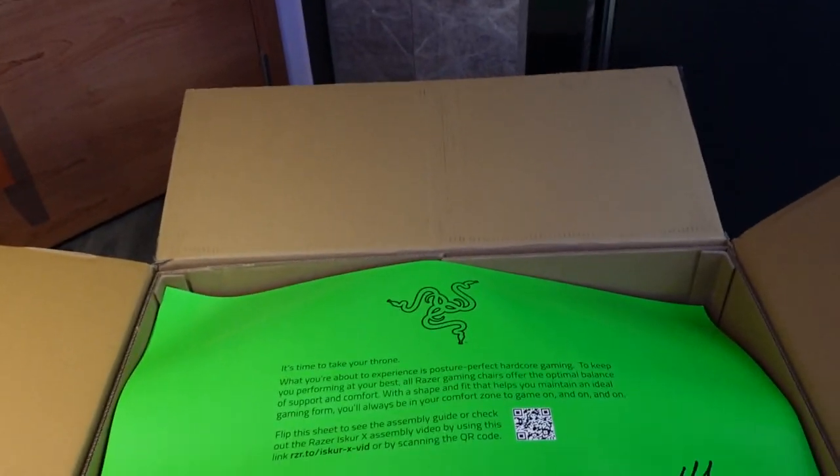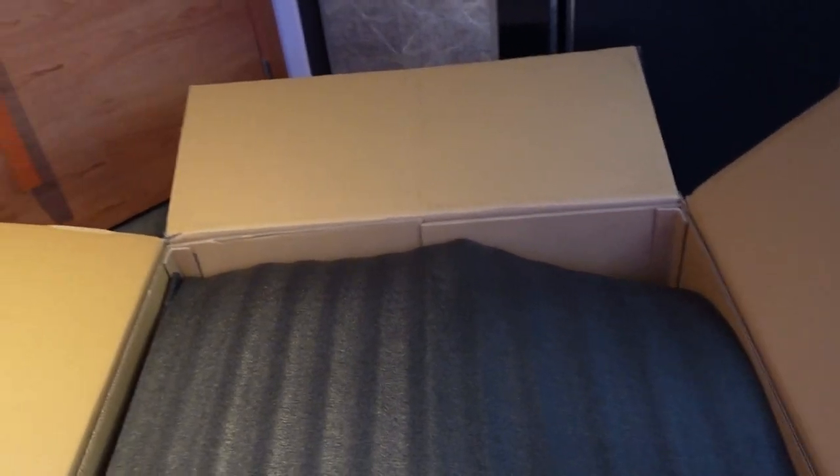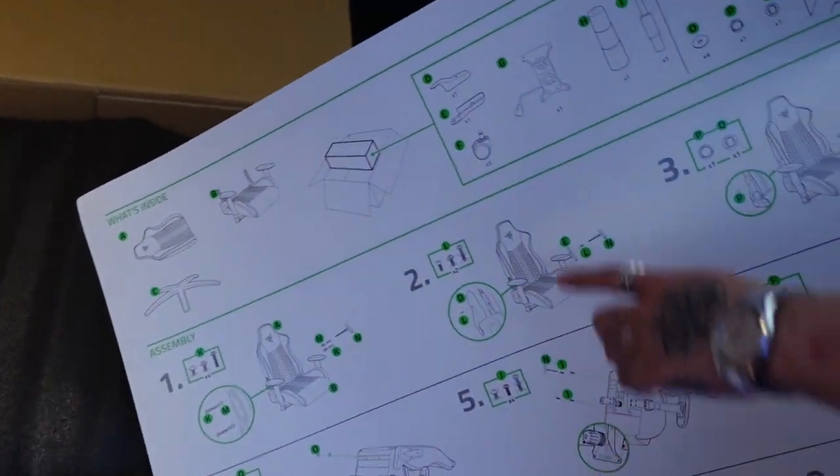We have a gaming chair without a gaming PC — he has a MacBook Pro. He wants to get a PC. He got a laptop but I don't know why he wants a gaming chair. So here are the instructions — there seem to be a lot of pieces actually.